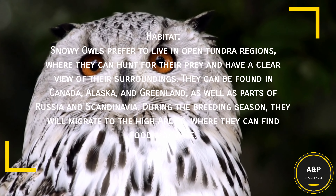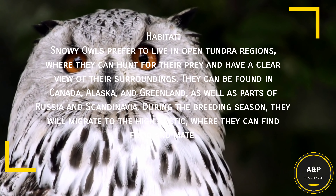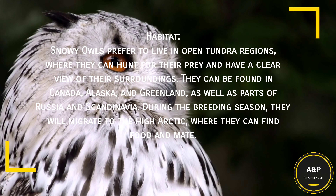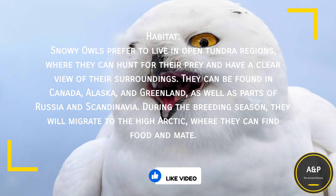They can be found in Canada, Alaska, and Greenland, as well as parts of Russia and Scandinavia. During the breeding season, they will migrate to the high Arctic, where they can find food and mate.